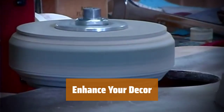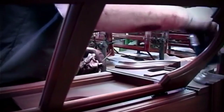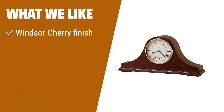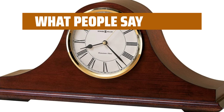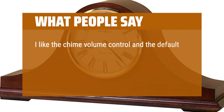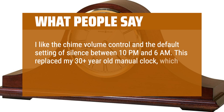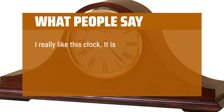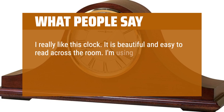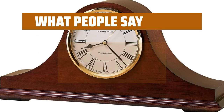Upgrade your living room with the Howard Miller Mantel Clock. Its Windsor Cherry finish and off-white dial with Roman numerals create a classic and elegant look. What we like: If you want a classic mantel clock with a Windsor Cherry finish and single chime movement, perfect for setting the ambience in your living room, this is the one for you. What people say: I like the chime volume control and the default setting of silence between 10 PM and 6 AM. This replaced my 30-plus-year-old manual clock, which I loved but had the movement replaced twice. It is beautiful and easy to read across the room. I'm using it over the fireplace in our bedroom and appreciate it not chiming between 10 PM and 6 AM. Plays beautiful music.